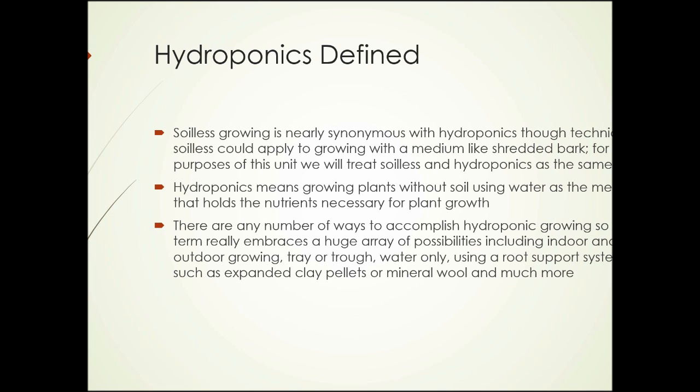These possibilities include indoor and outdoor growing, trays or troughs, water only, or using a root support system such as expanded clay pellets or mineral wool, and much more.